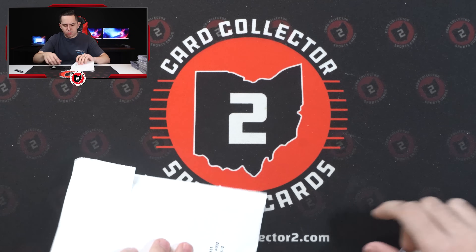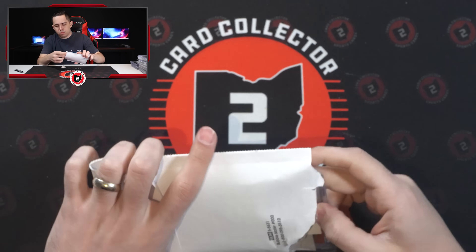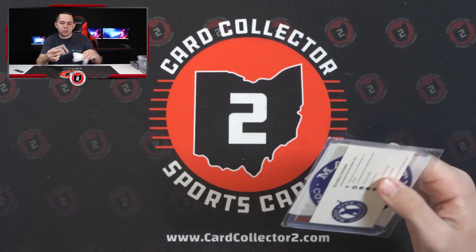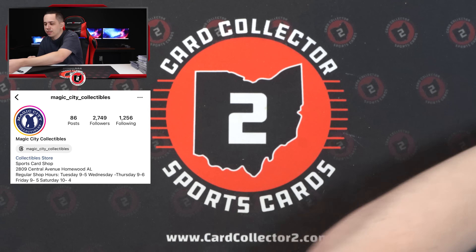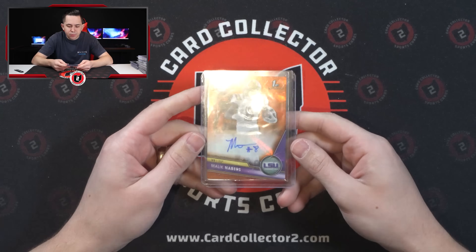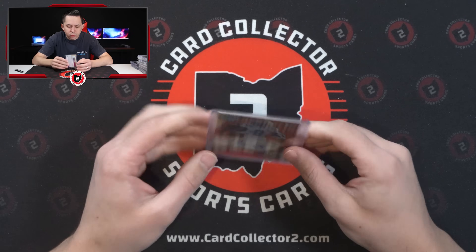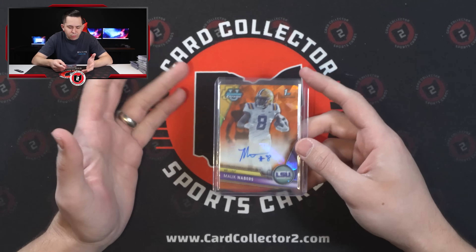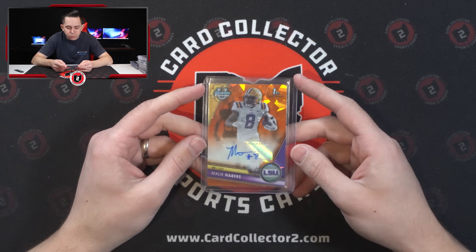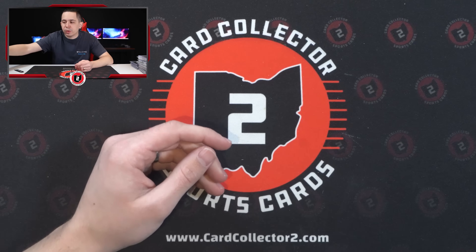Oh, that's from my guy Brooks. Shout out to Brooks — he put this on his story and I was like I want this. Malik Neighbors, Bowman Sapphire, Orange Auto, 12 of 25. I think Neighbors will end up being the second receiver off the board — it could be a Dunzey, I don't think it'll be Keon Coleman, but I think it'll be Neighbors. Orange Sapphire Auto at a 25 from Bowman Chrome. Shout out to my guy Brooks on that deal.